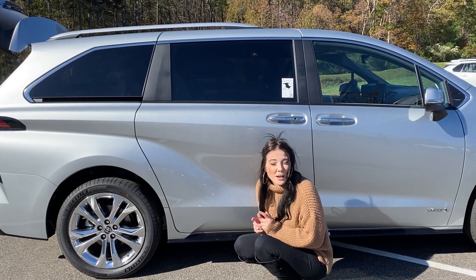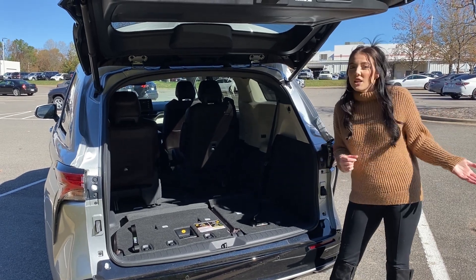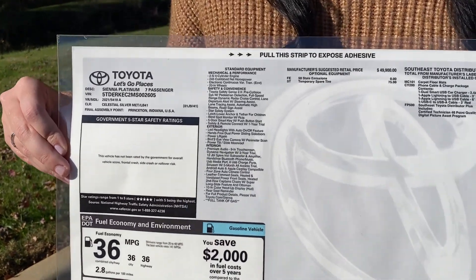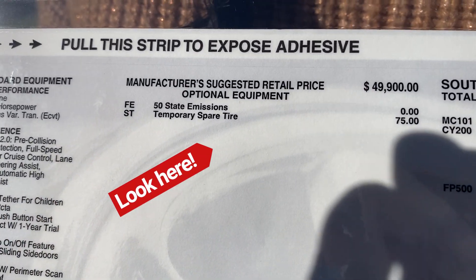It's actually somewhere different. This is the fourth generation for 2021, and you're either going to get a spare tire or a tire kit. The default is the tire repair kit, but for $75 more from the factory, you can actually get the temporary spare.